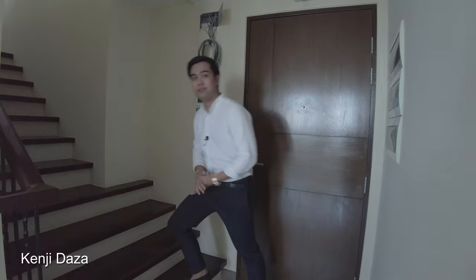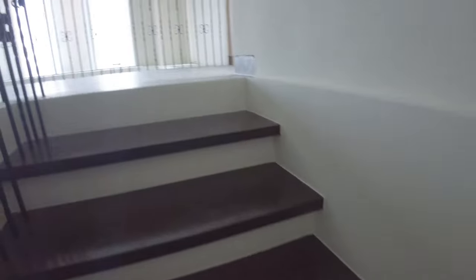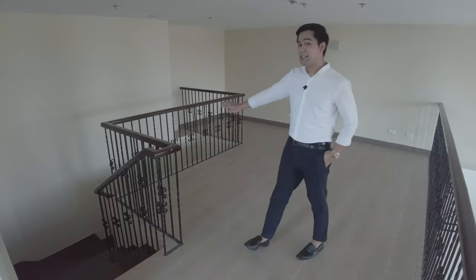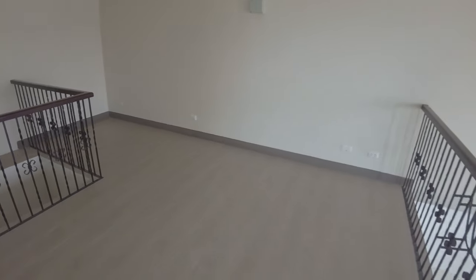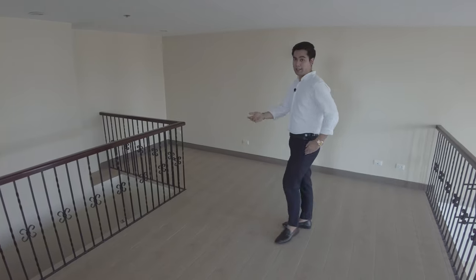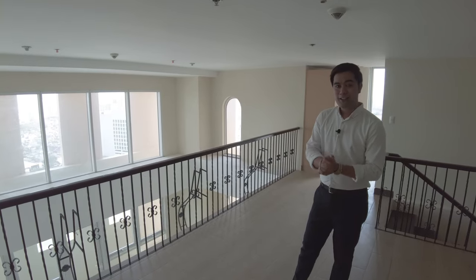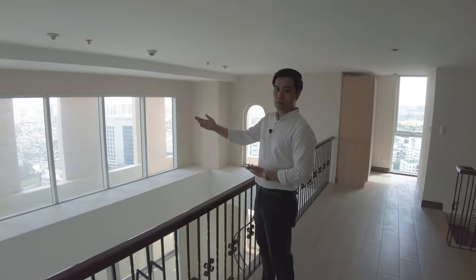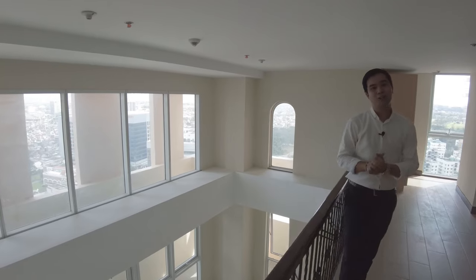Let us now proceed to the loft level of this unit. This is the master bedroom. The flooring is made up of ceramic wooden planks. On this side of the area is where you can put the bed and the television, and it also has provisions for internet and telephone cables. Since this unit is a corner unit, you will be facing the east direction — the Antipolo Mountain — the south direction, which is Laguna Bay, and also the living area.